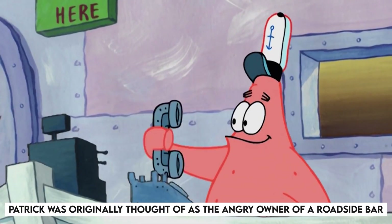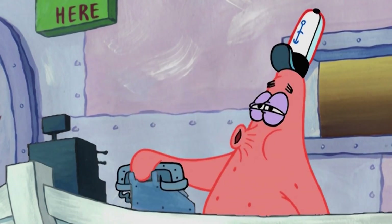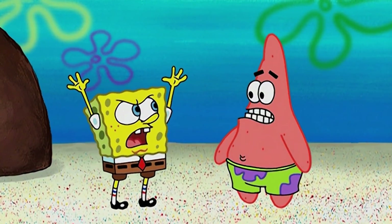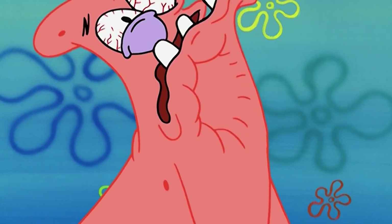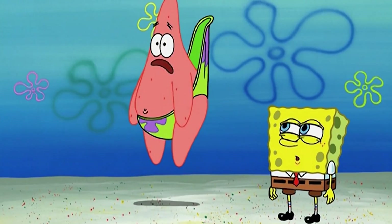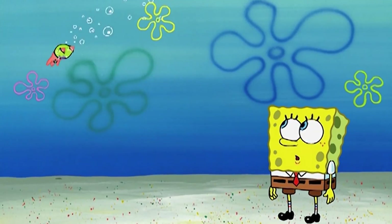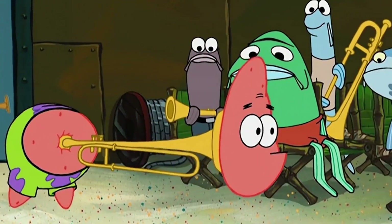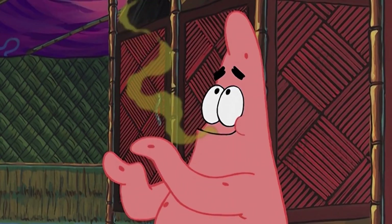Stay tuned! Patrick was originally thought of as the angry owner of a roadside bar. Spongebob's best friend also went through a number of iterations before becoming everyone's favorite not-so-bright neighbor. Initially, Hillenburg came up with an idea of a pink starfish who was not so happy about his coloring. In Hillenburg's original thought, Patrick was the owner of a roadside bar who felt the need to bully others due to his own pastel coloring. In this version, Patrick meets Spongebob and Squidward while they are on a road trip together and take a stop at his bar, bringing the angry tyrant into their lives.